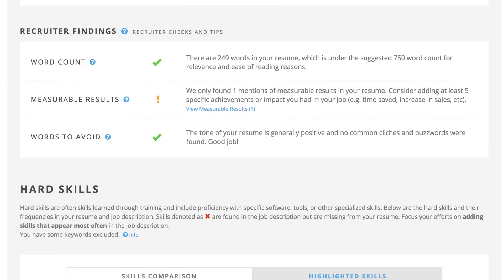Jobscan has also interviewed and surveyed recruiters from various industries to include recruiter findings. These tips are based on what the human eye wants to see, and include checks for measurable results, buzzwords to avoid, industry knowledge, and more.